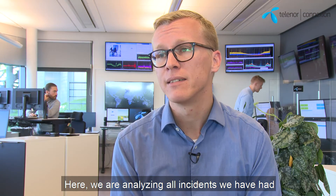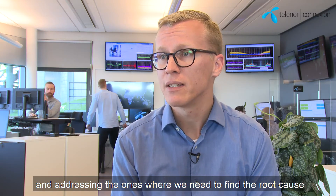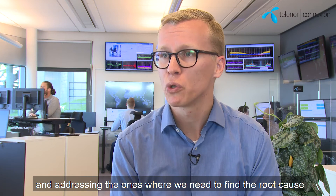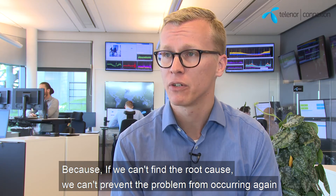The next step is the problem management form. Here we are analysing all the incidents that we have had and addressing which ones that we need to find the actual root cause. Because if we can't find the root cause we can't prevent the problem from occurring again.